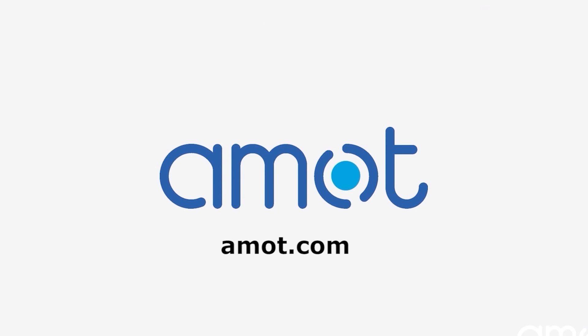If you'd like to learn more about diesel engine safety, visit our company website at amot.com, follow us on LinkedIn, and subscribe to our YouTube channel to get the latest news and updates. Till next time, keep safe.